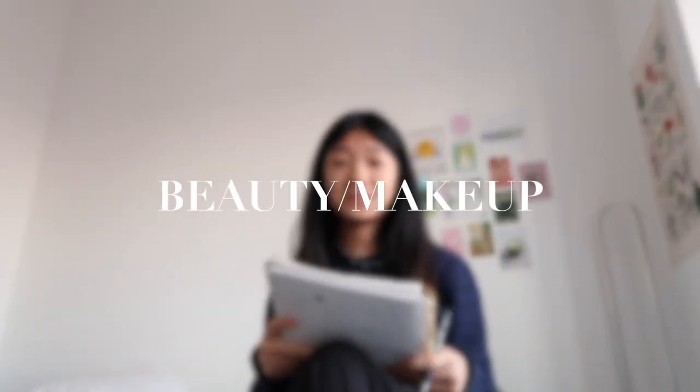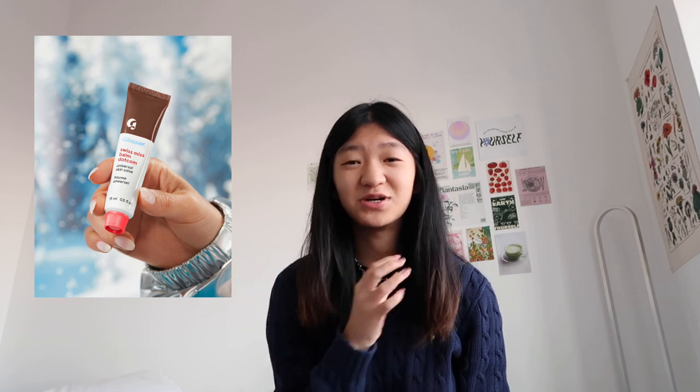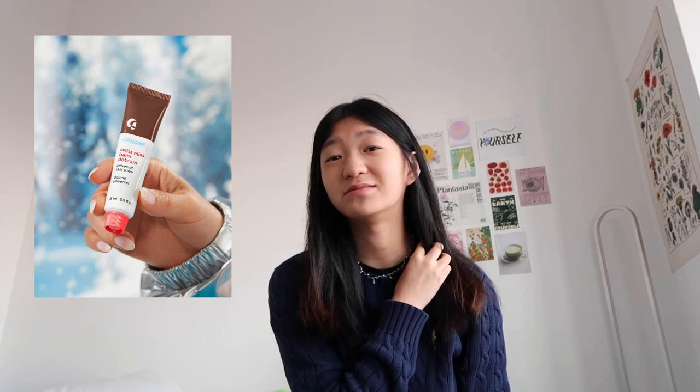We're kicking this off with the beauty section. The first item on the list is lash serum. Next is mascara — specifically the telescopic mascara is really popular, or you can get color mascara like blue or pink. Glossier products, specifically the new Swiss Miss bomb.com — I love the birthday cake one, it smells and tastes so good, so I can imagine the hot chocolate one would be good also.